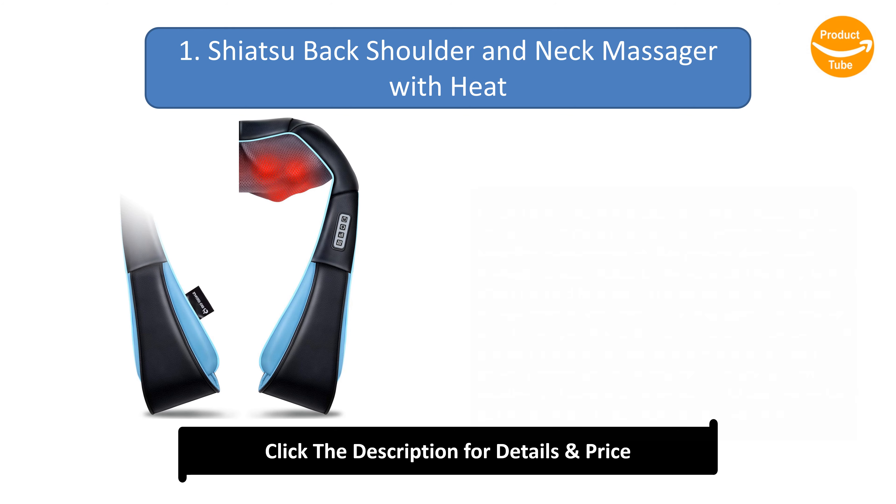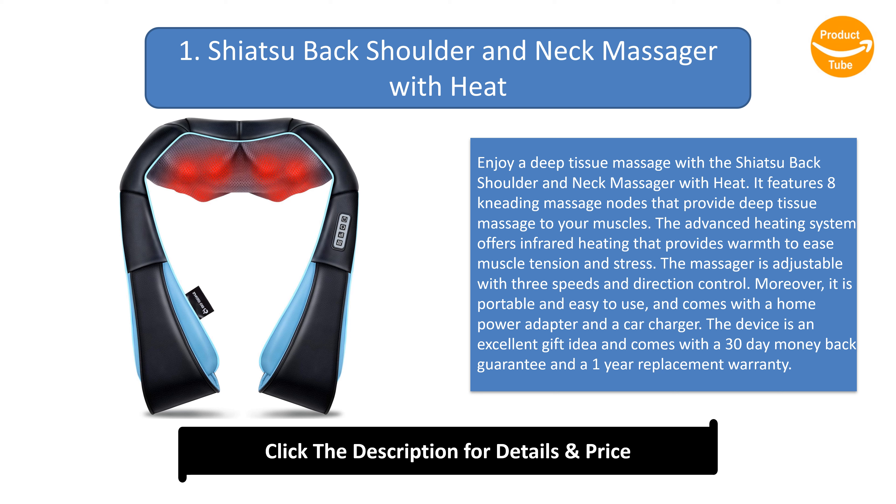Number 1: Shiatsu Back, Shoulder, and Neck Massager with Heat. Enjoy a deep tissue massage with this top-ranked massager featuring eight kneading massage nodes. The advanced infrared heating system eases muscle tension and stress. It is adjustable with three speeds and direction control, portable and easy to use, and comes with a home power adapter and car charger. The device makes an excellent gift and comes with a 30-day money-back guarantee and a one-year replacement warranty.